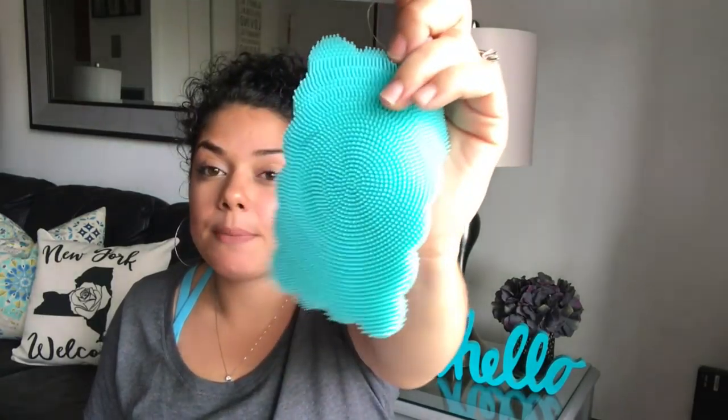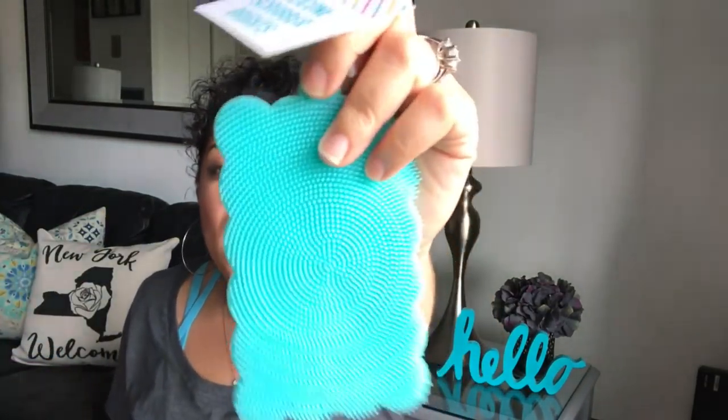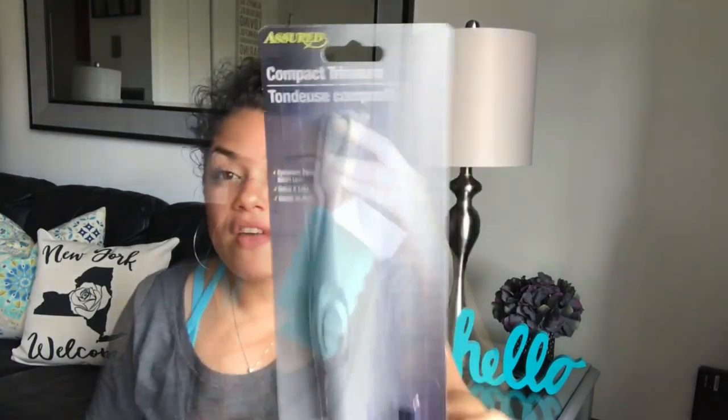I found the silicone scrubber and picked it up in this pretty color. They had all the colors — pink, purple, and this one. I like this color, it's my favorite. I'm going to either use it for my dishes or my makeup — I'm not sure yet.